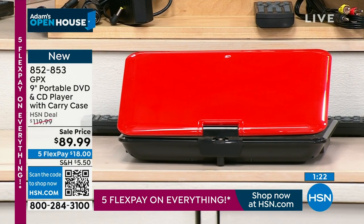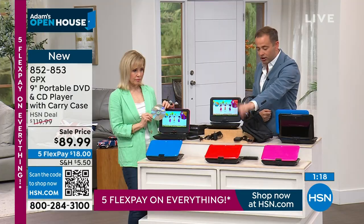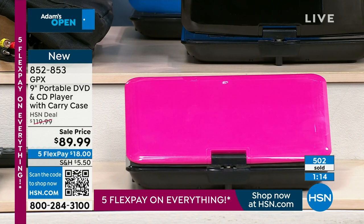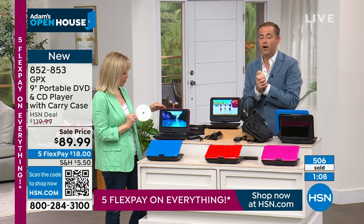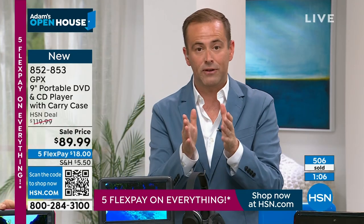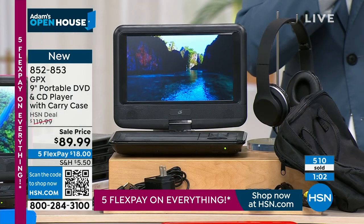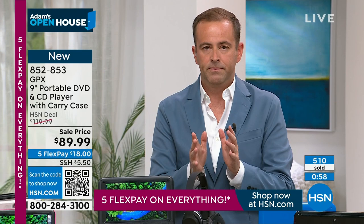Red is nearly gone — around 100 left. About 120-130 in blue. Pink is hanging on by a thread. Our quantity counts are going quickly. We'll wrap this up in two or three minutes.